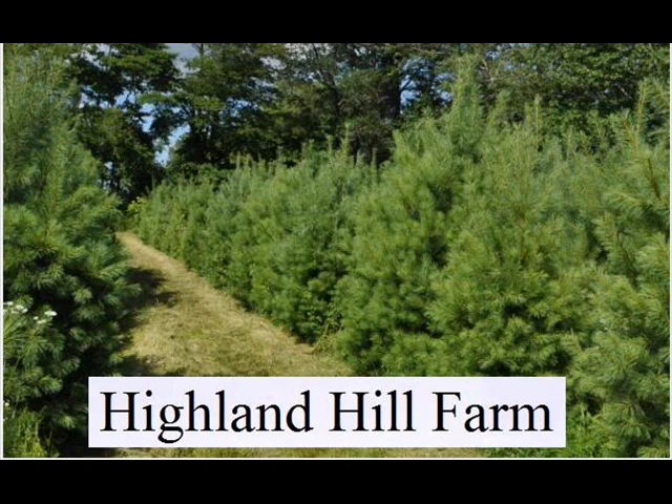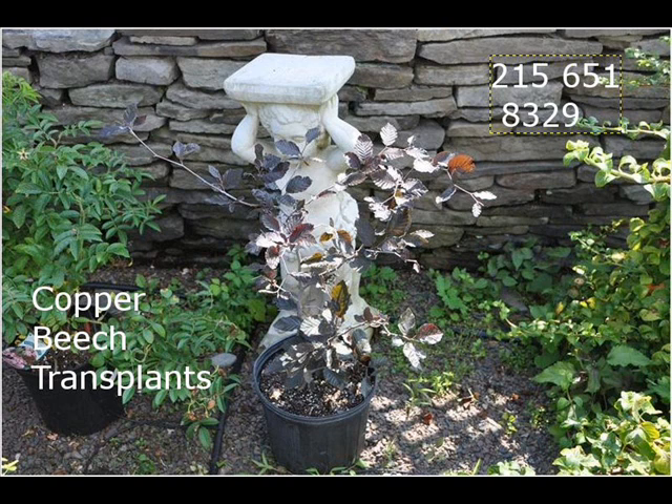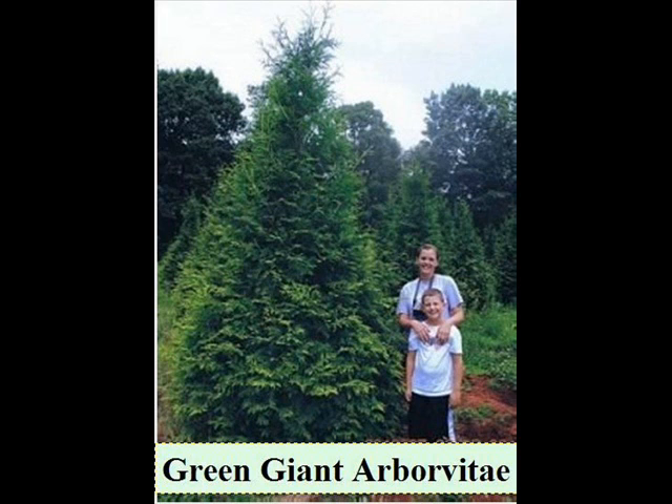At Highland Hill Farm we have a lot of different kinds of trees. We have both deciduous plants and evergreen. Some of the spruces we have are Colorado spruce, Norway spruce, white spruce, Serbian, Black Hill spruce, and black spruce.